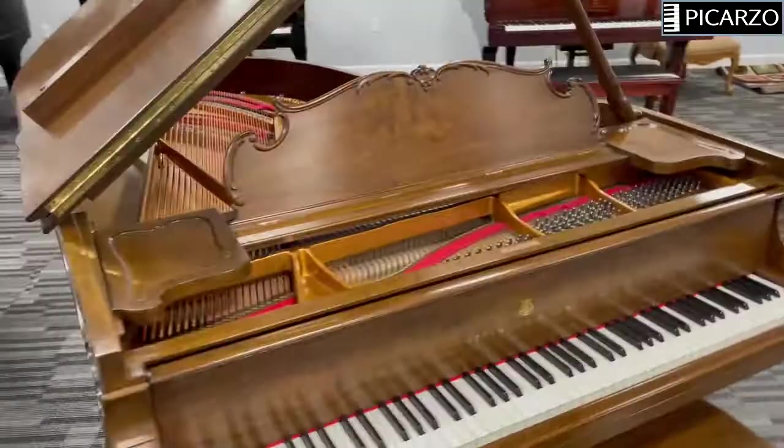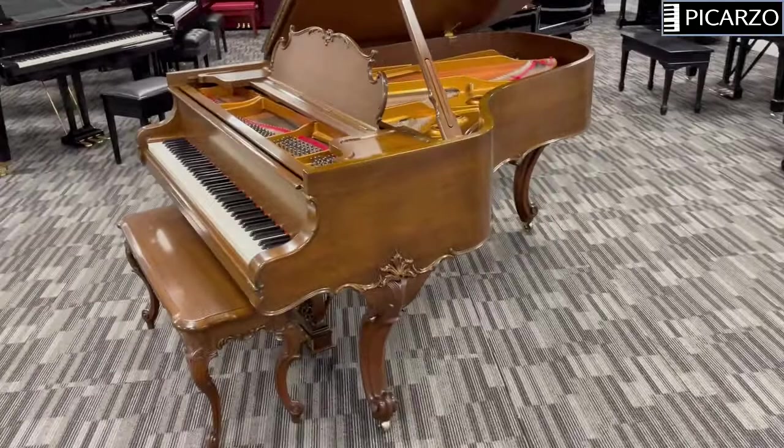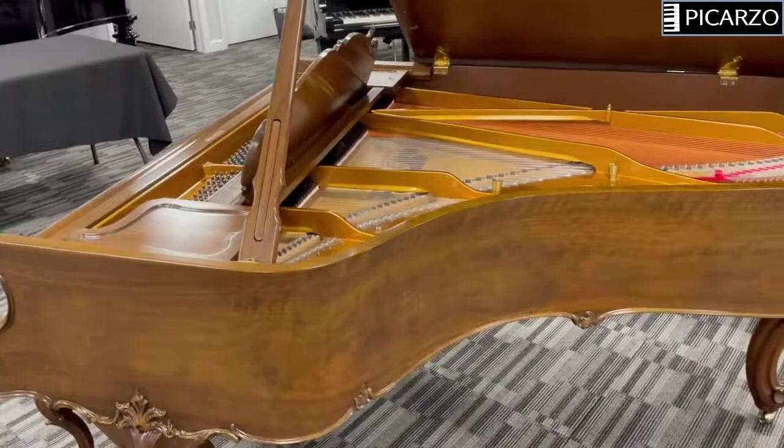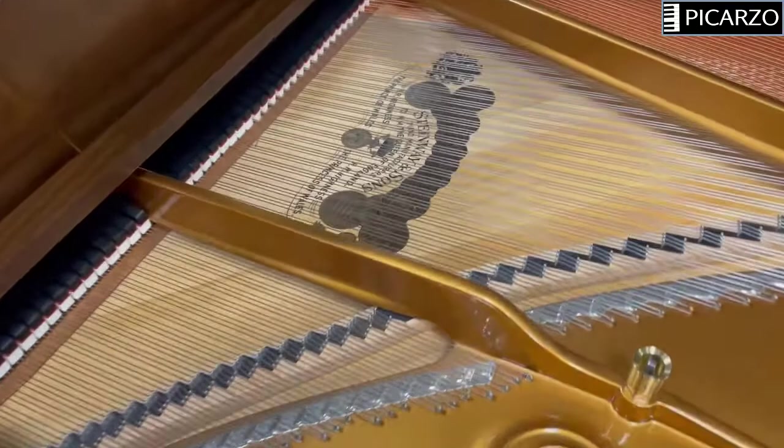The long side here. This restoration was completed in about 2015 or 2016, and no expense was spared on it — brand new soundboard, new soundboard decal, new bridges. Take a quick look on the inside here. It looks like a brand new piano on the inside.